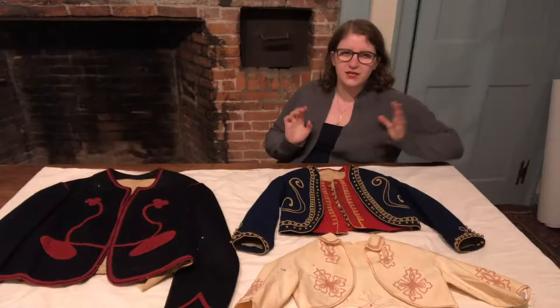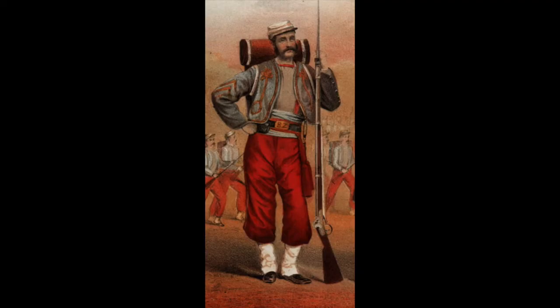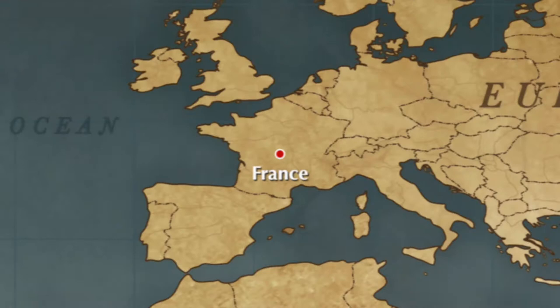These jackets are made for different ages, but they're all inspired by the same thing: the zouave pattern. The American fashion trend that you see here actually has its roots in French imperialism.